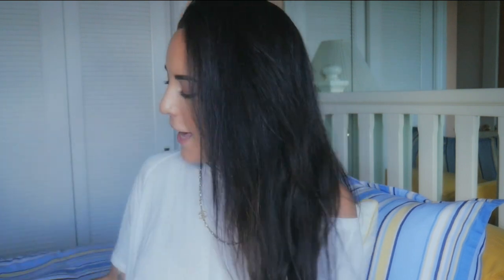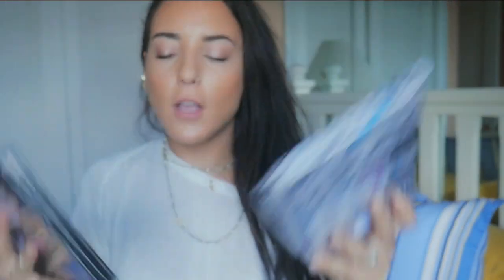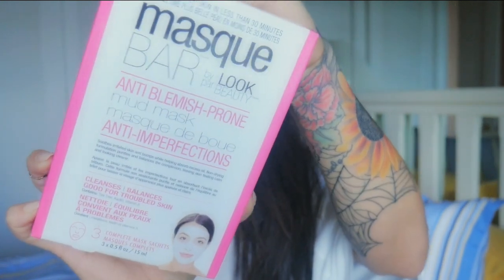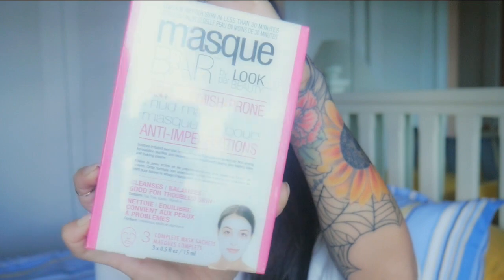I popped into Ricky's NYC - which is actually in Miami - and look what I got: Z Palettes! These are palettes you can customize with your makeup. You depot it and put it in here - it comes with little sticky things so you can stick your makeup in. It's just a much easier way of transporting makeup, and I'm so excited to finally have these because Desi is always raving about them. I also got an anti-blemish prone mask to try - I've heard wonders about it thanks to Zara Moldyfruit, whose channel I'll link below.